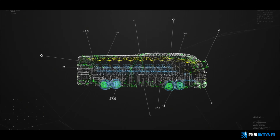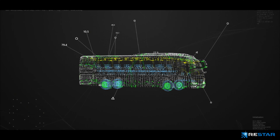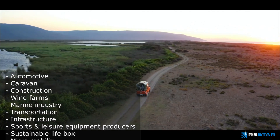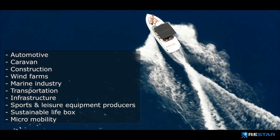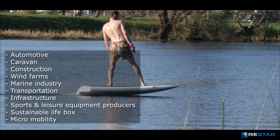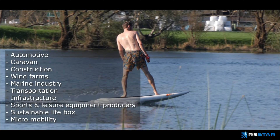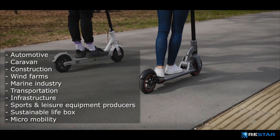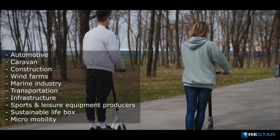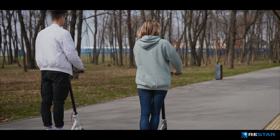Industries using ReStar products today include automotive, caravan, construction, wind farms, marine industry, transportation, infrastructure, sports and leisure equipment producers, and sustainable life solutions. ReStar is also targeting new projects in the fields of monoblock production techniques and micromobility.